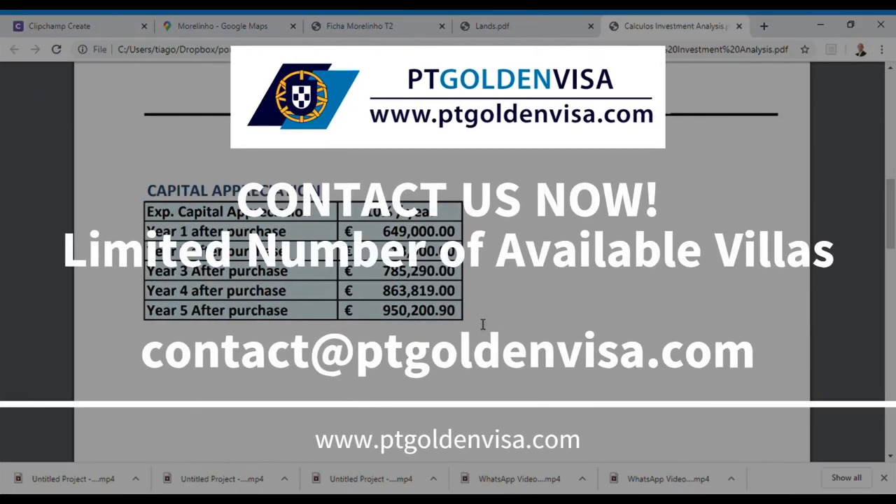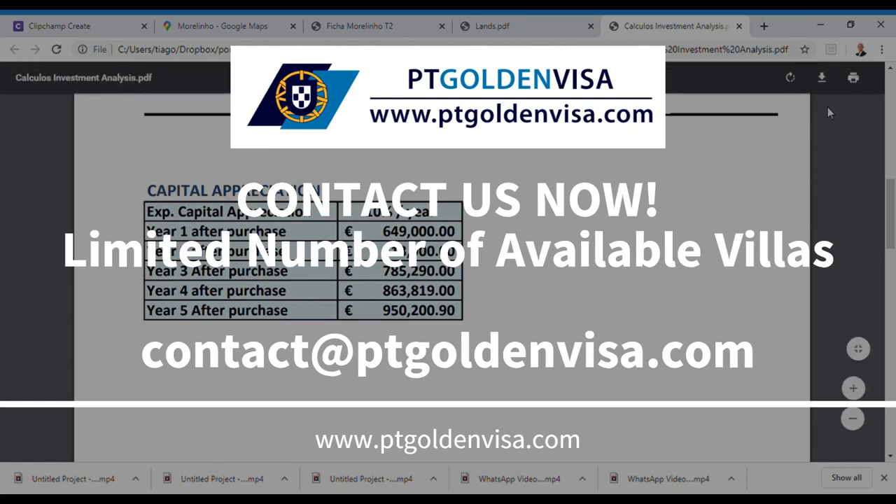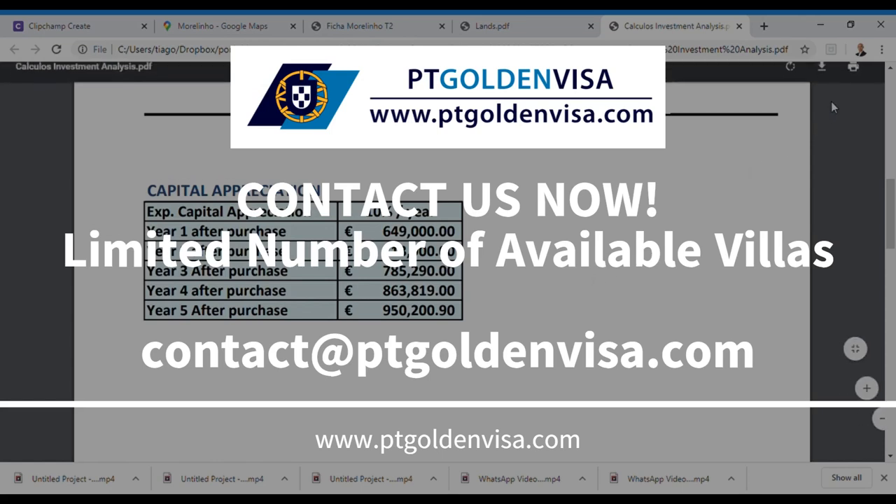If you need more clarifications or details on the construction and location of these specific villas, feel free to contact us. Don't lose this opportunity — the number of villas is limited. Thank you very much.